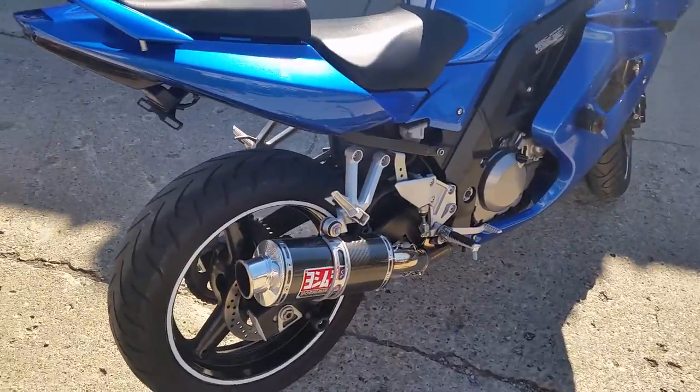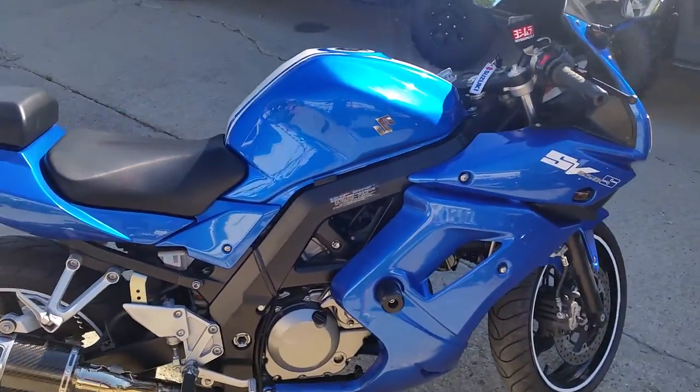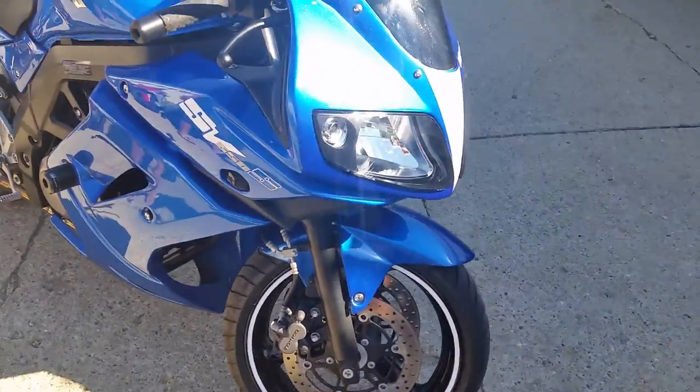Now this one has it all: Fender Eliminator Kit, flush mount turn signals, tinted windscreen, frame sliders, and the Yoshimura Carbon Fiber Exhaust makes this SV sound as cool as it looks.